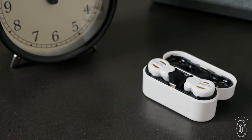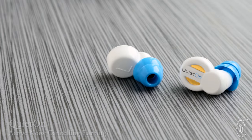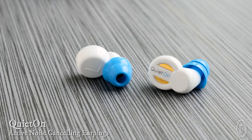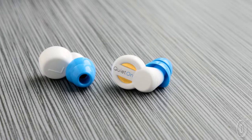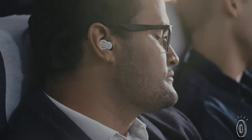A lot of earbuds try to block out sound, but QuietOn earbuds use active noise canceling technology to mimic silence and normalize the sound around you. First, many microphones inside the earbuds pick up ambient noise. Then they create a 180 degree wave that acts like an eraser on that low frequency noise, canceling out sounds.